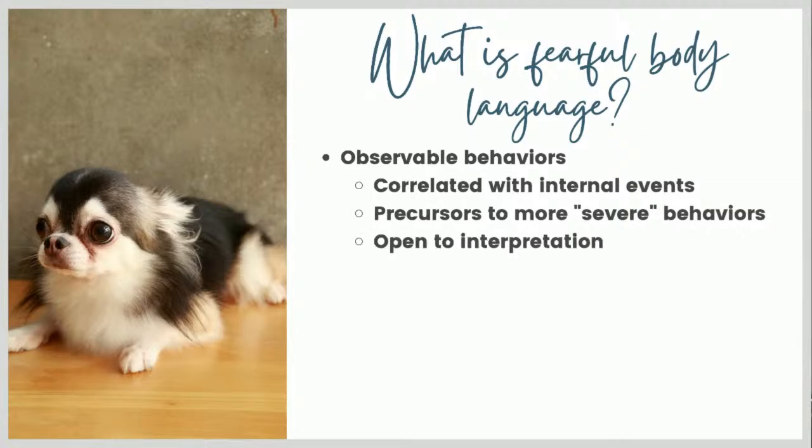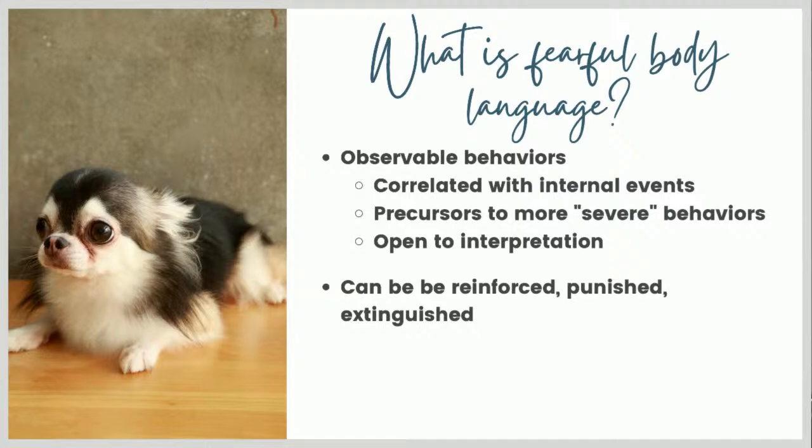Body language is pretty open to interpretation, even among dog experts, professional dog trainers, and veterinarians. You can see people arguing online looking at the same video - one person says the dog's having a great time, someone else says the dog is really stressed out. Neither person knows the dog. So bear that in mind. The videos I'm going to show you today - I'll tell you my opinion based on many years of working with dogs, but another professional might disagree.